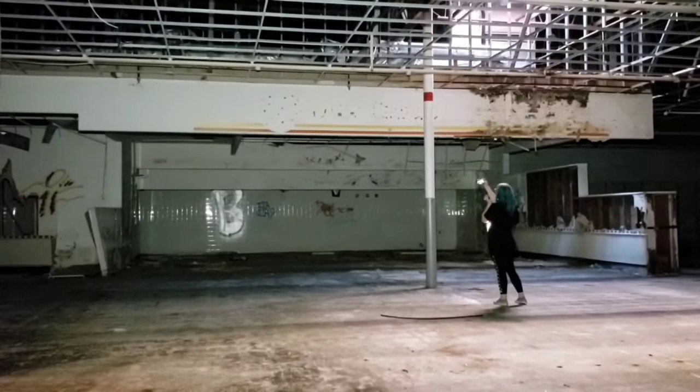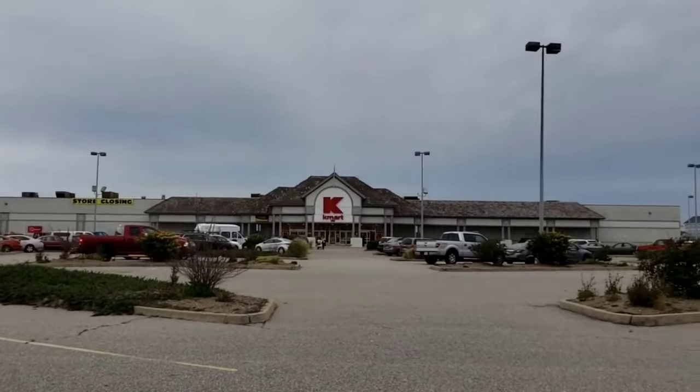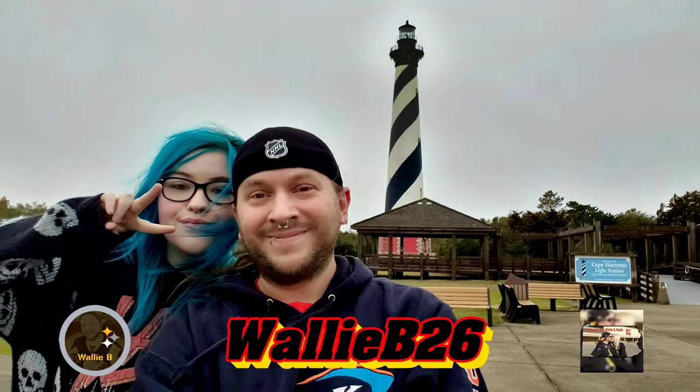Look at the front where it says Ames real big. Hi everyone, welcome to LaGrange, Kentucky. This was a little goal of mine to be able to make it down here and catch a street runner, and that's what we were able to do today.